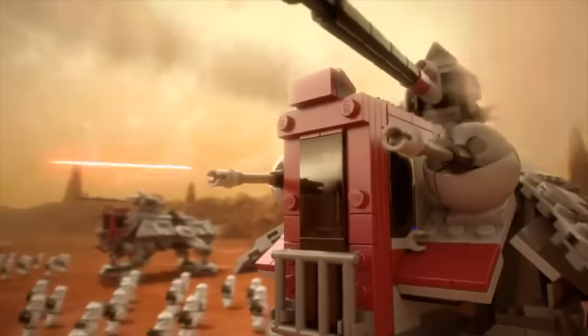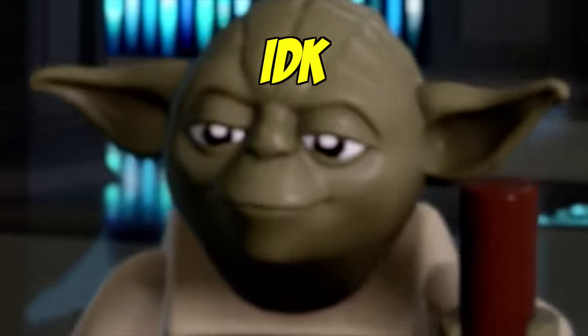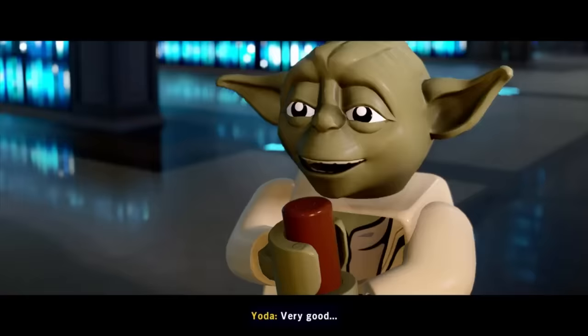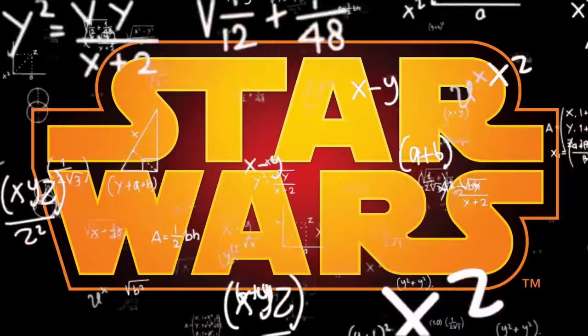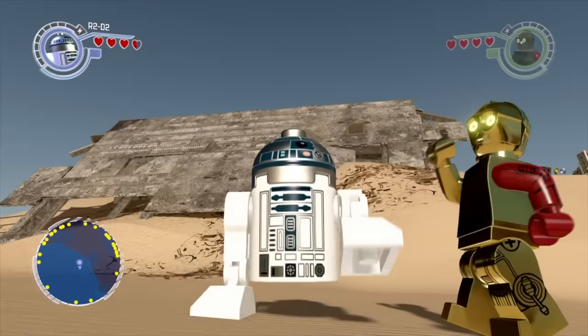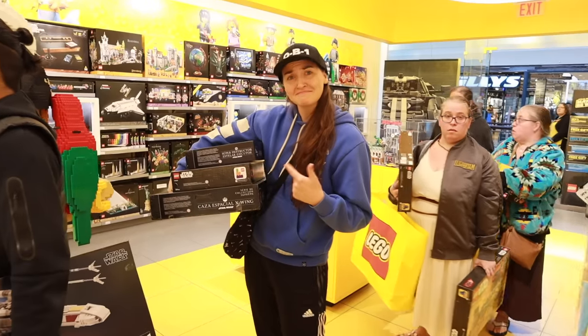I find it extremely interesting to see the value of certain minifigures because their value is calculated on a set number of factors. It's like watching a horse race — except you're blind, and deaf, and the horses are plastic. Essentially, this whole video is about how difficult it is to collect LEGO Star Wars due to the quantity, valuation of some of these figures, and the unlimited new production of LEGO Star Wars products that make it so addictive and fun to collect.